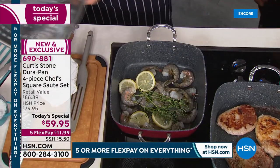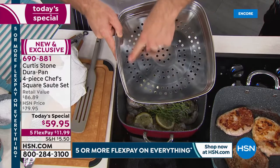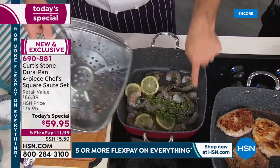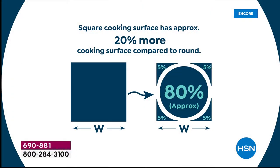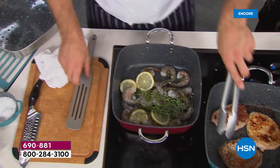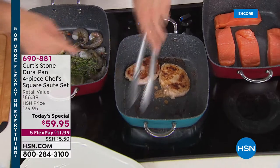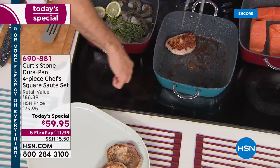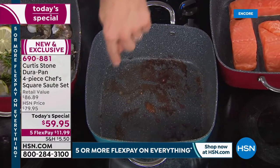How does the square pan give 20 percent more cooking capacity? Compared to a traditional round pan, there's five percent in each of the corners that you'd lose with a round pan. You can fit 20 percent more food into a square pan and get brilliant contact with the heat. Now I've got these gorgeous pork ribeyes — I'm going to cut one for you. And look at my cooktop — there's no splatter at all, even cooking these.